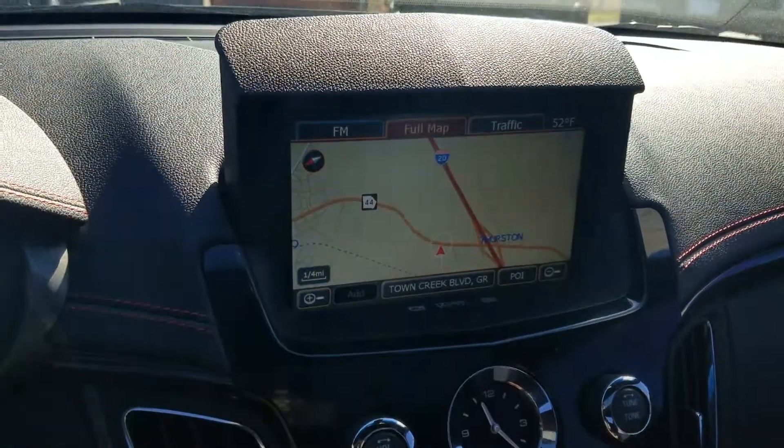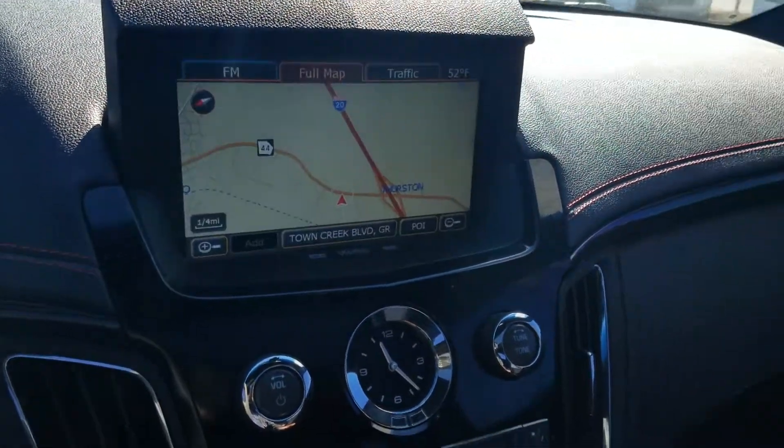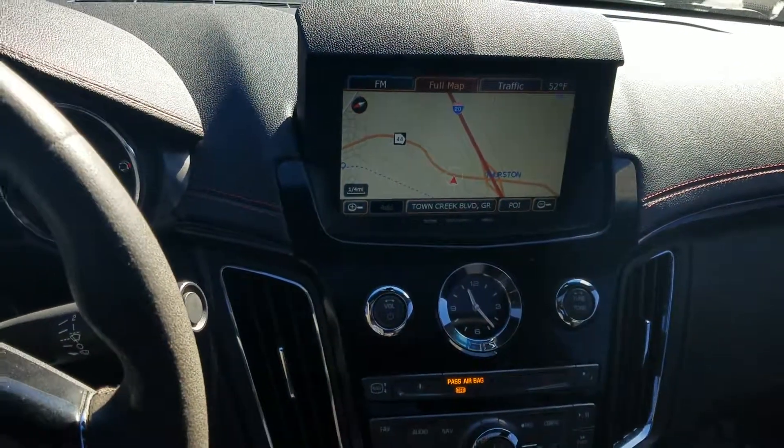Your backup camera. Come on down, check it out. As I mentioned, 2015 Cadillac CTS, here and available at Jimmerbridge Chevrolet. Thank you.